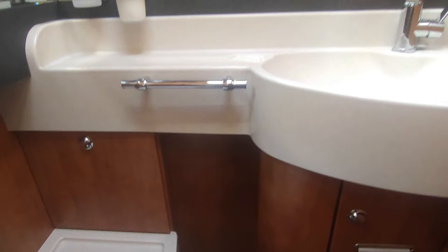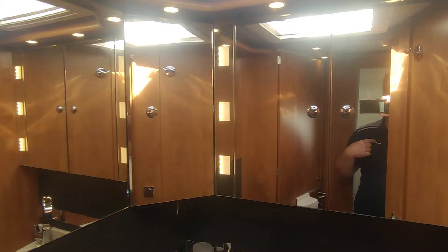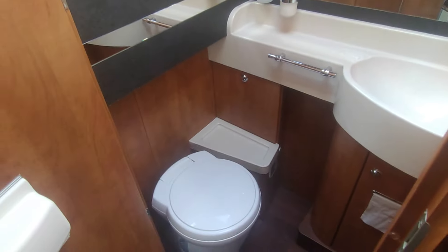Then you've got your washroom with your toilet and your Hollywood mirror. Really, really nice — super condition again. I shouldn't be wearing an Adria top in a Cartago, but I haven't got a Cartago top.